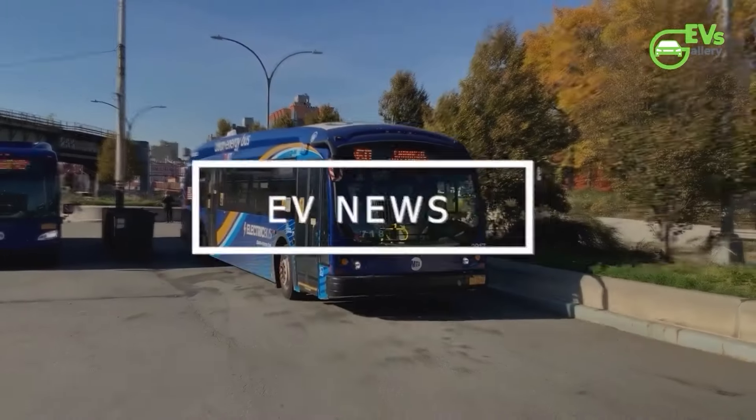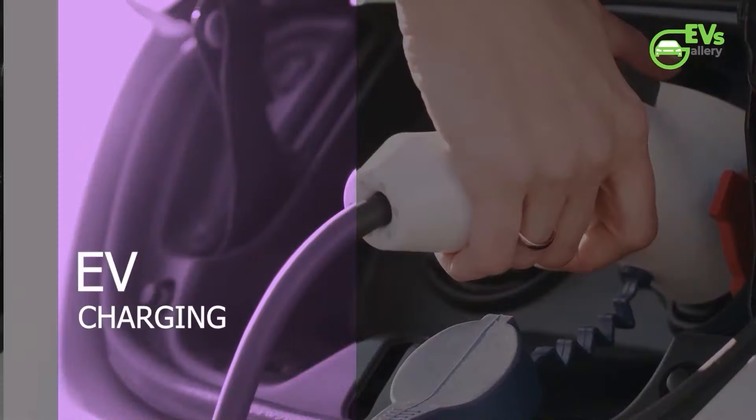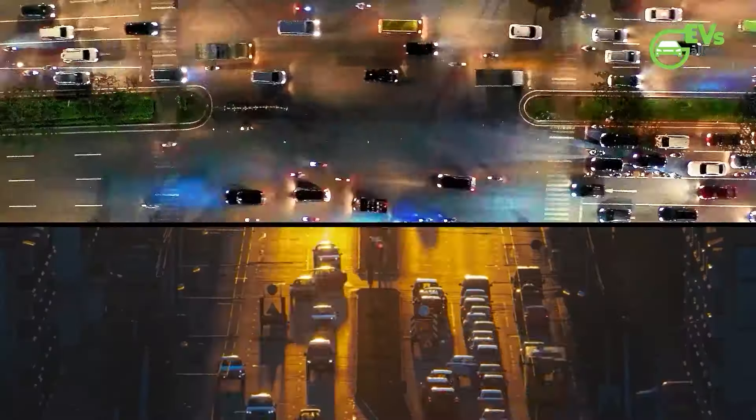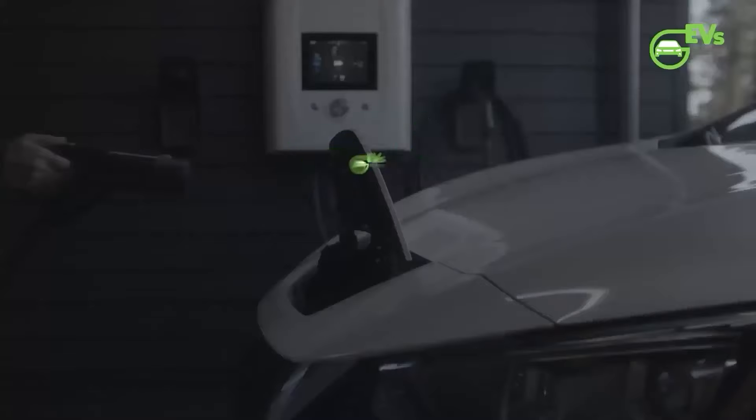Hello EV fans, welcome back to EV's Gallery. Hope you guys are doing well. From the latest industry updates to in-depth reviews of the hottest EV models, we are here to keep you charged with electrifying news and insights.